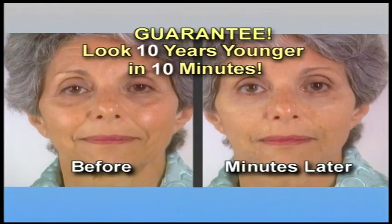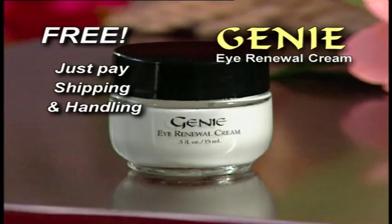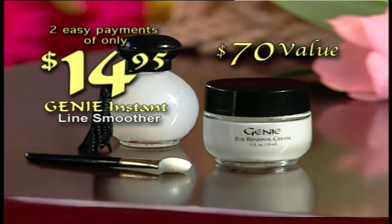We guarantee with Genie you'll look 10 years younger in 10 minutes or your money back. But keep the eye cream as our gift just for trying. Imagine — that's a $70 value, all for two easy payments of only $14.95. Genie is not available in any store, so don't delay. Order Genie today.